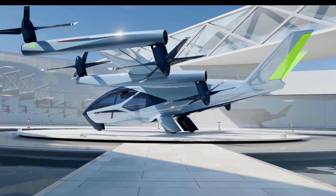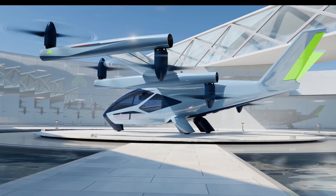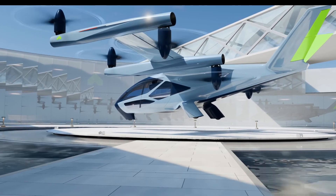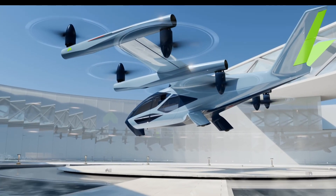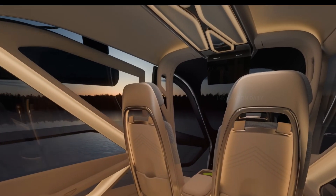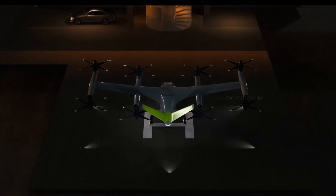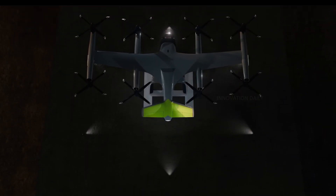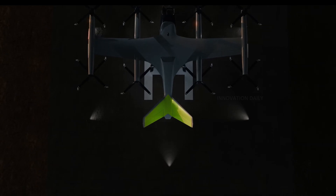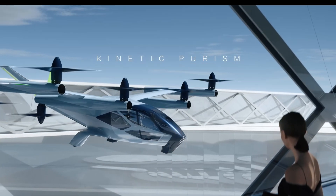Fully electric, the Supernal eVTL promises zero emissions, making it a great choice for the environmentally conscious. With its vertical takeoff and landing capabilities, it can easily navigate the densest urban areas, ensuring you skip the gridlock and get to your destination in no time. Step inside and you'll find a cabin designed with luxury and convenience in mind — plush seating, panoramic windows for stunning views, and state-of-the-art technology at your fingertips. It's like having your personal high-tech lounge in the sky.